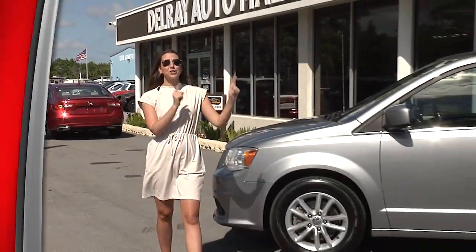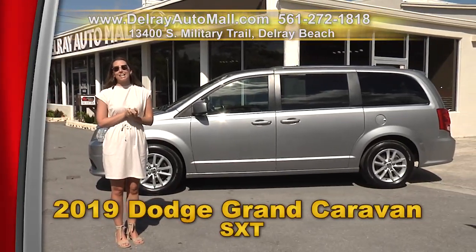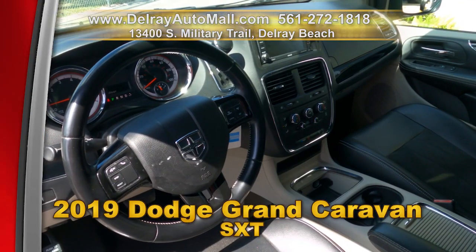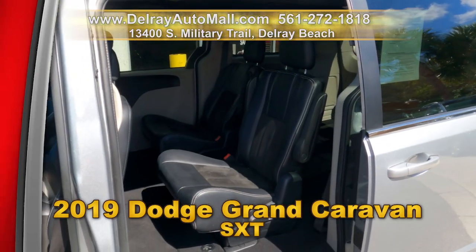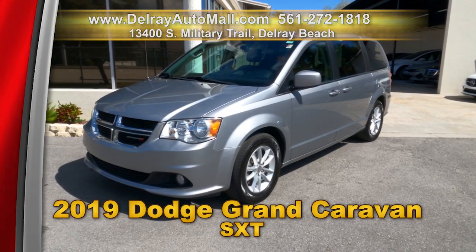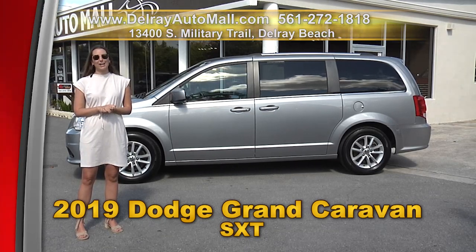Get your kids and your neighbors' kids in this 2019 Dodge Grand Caravan SXT. It has keyless entry, Bluetooth Android streaming, rear view camera, music or data 40 gigabyte hard drive, remote power sliding side doors, stop-and-go storage bins, and a clean auto check history. Come on over to 13400 South Military Trail or check us out online at delrayautomall.com.